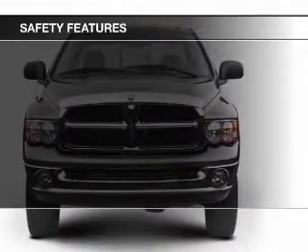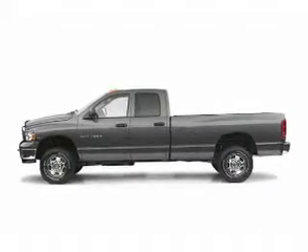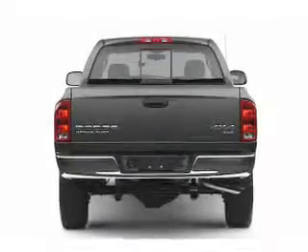Safety was made a priority with these features: a passenger airbag, front ventilated disc brakes, anti-lock brakes, and child safety locks. Great quality at a great price. Call or click to contact us today.